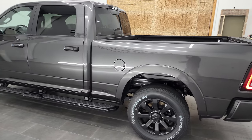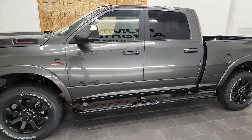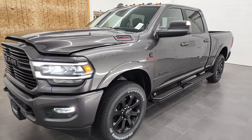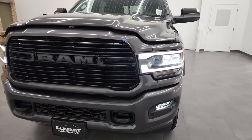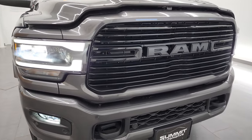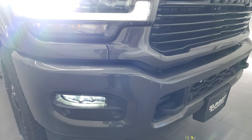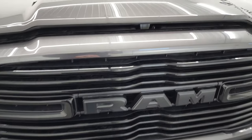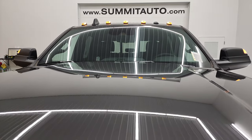Thank you for checking out the video today. We do videos like this each and every day here at Summit Auto of our new and used inventory — we probably have one of the largest catalogs of vehicle walk-arounds on YouTube, so definitely subscribe to our channel. There'll be links at the end to check out more RAM vehicles. The LED lights are super bright — the fog lights, the running lights, the headlights, and the LED clearance lights up top.